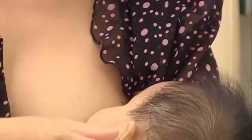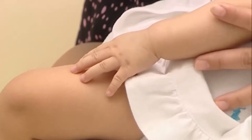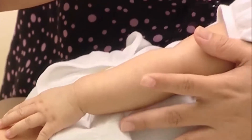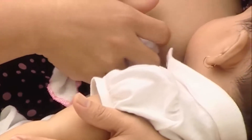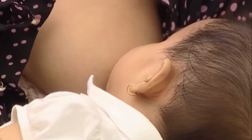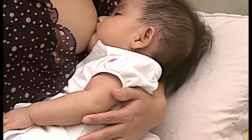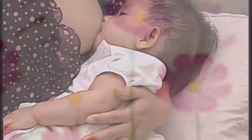Khuyến khích cho bé bú theo nhu cầu. Cho bé bú bất cứ khi nào bé muốn bú, không hạn chế thời gian và độ dài của bữa bú. Trung bình mỗi bé bú khoảng 8-12 lần trong 24 giờ. Mẹ có thể nhận biết được bé bú đủ khi tiểu ướt tả 6-8 lần trong 24 giờ, tiêu phân sệt trung bình 6-8 lần trong 24 giờ và ít nhất 1 lần mỗi ngày trong 2 tháng đầu tiên. Bé lên cân đều đặn và phù hợp với lứa tuổi.